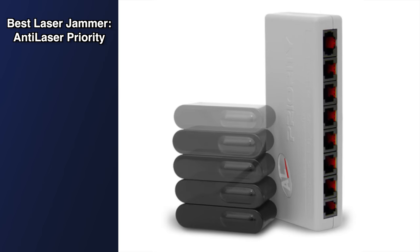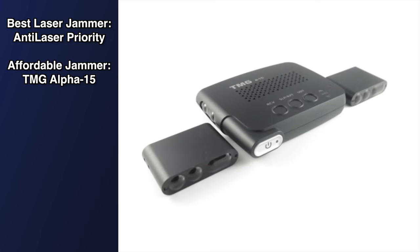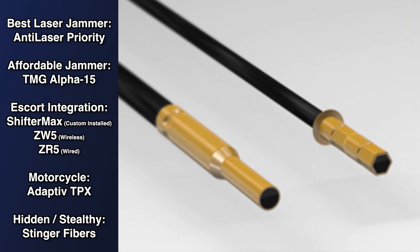To quickly summarize: if you're looking for the best laser jammer on the market, that's a pretty easy win for the Anti-Laser Priority — best performance, regular updates, it's what I depend on. If you're looking for something more affordable, the TMG might be a viable solution depending on your needs. For integration with an Escort radar detector, Escort has laser jammers. If you ride a motorcycle, the TPX solution might be the best fit. And if you drive an exotic sports car or a car not conducive to traditional laser jammer heads, the very expensive Stinger fiber optic heads could be the way to go.